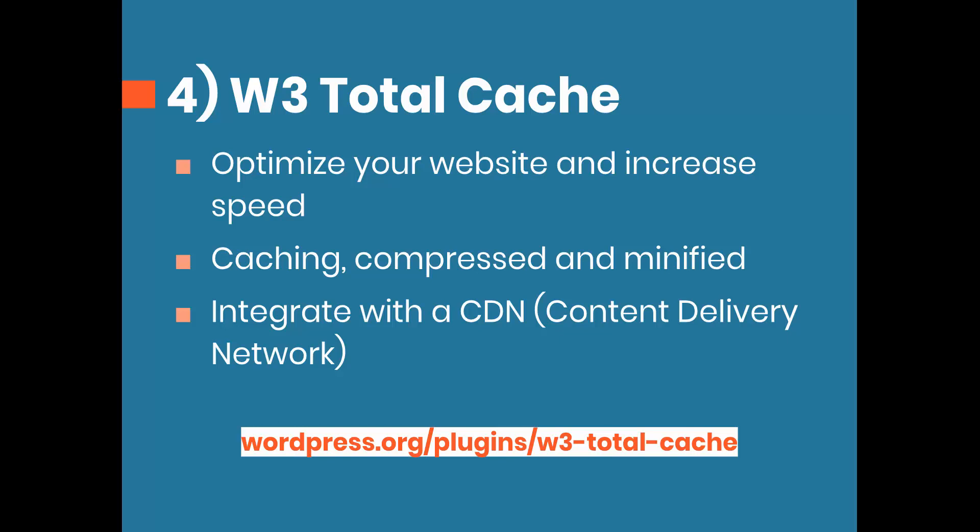Another cool thing W3 Total Cache does is integrate with a CDN — a content delivery network. A CDN is like a web host specifically designed for your static files, including images and CSS files. It creates duplicates of those files across maybe 10 or 15 different locations, and depending on where the user is, it loads from the closest one for the fastest speed. You can do this for free using Amazon CDN, though it takes a little bit to set up.